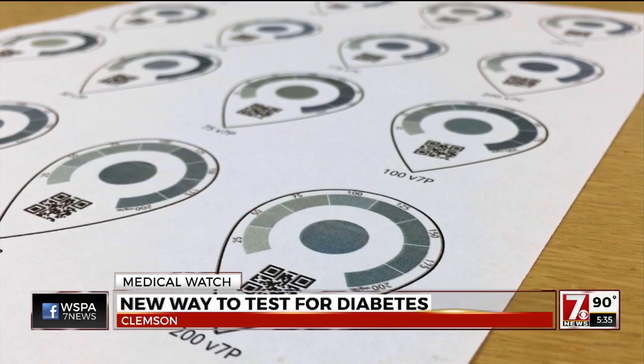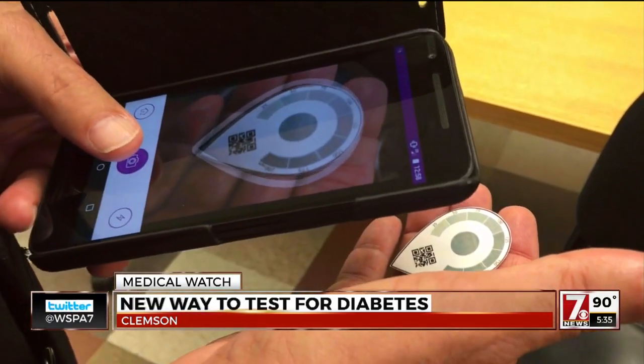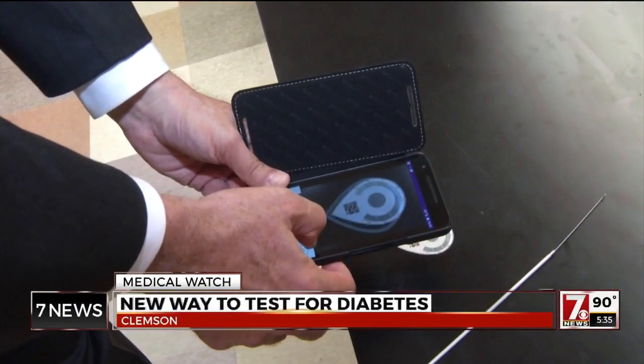They created a coated paper tab called Life Tab. A drop of blood turns it colors, and a mobile app takes a picture of the tab and produces a reading of that color. The goal is to make something relatively cheap and affordable so more people are able to monitor their blood sugar.